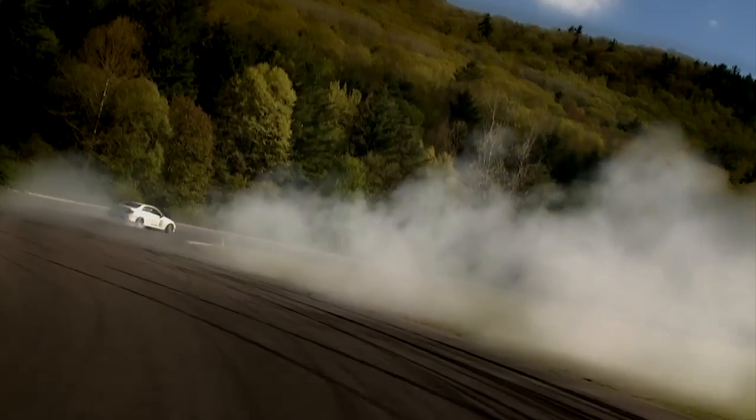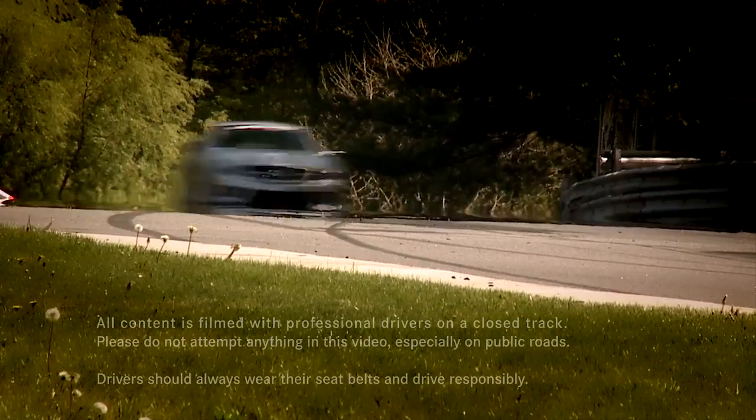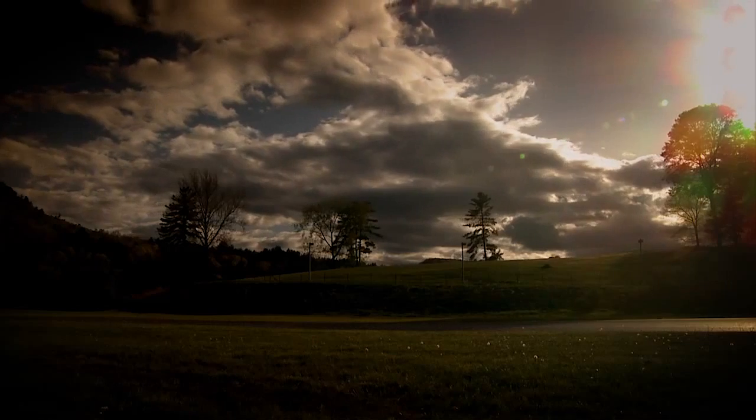All content was filmed on a closed course by professional drivers. Do not try this on public roads. Always wear your seatbelt and drive responsibly.